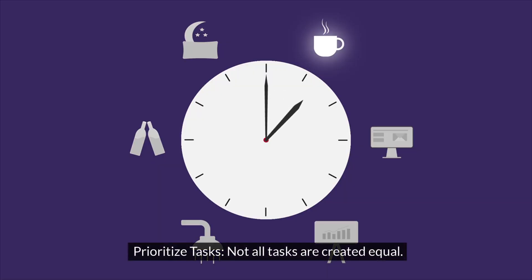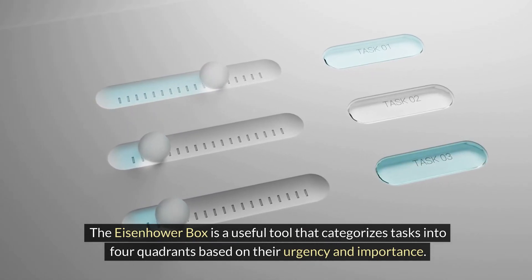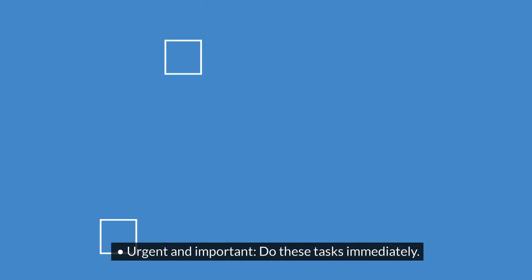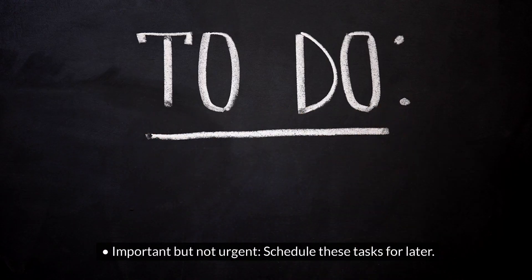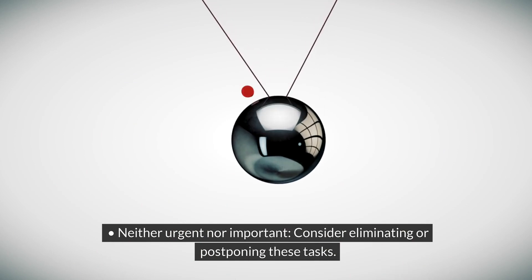Prioritize tasks. Not all tasks are created equal. The Eisenhower Box is a useful tool that categorizes tasks into four quadrants based on their urgency and importance. Prioritize tasks as follows: Urgent and important — do these tasks immediately. Important but not urgent — schedule these tasks for later. Urgent but not important — delegate these tasks. Neither urgent nor important — consider eliminating or postponing these tasks.